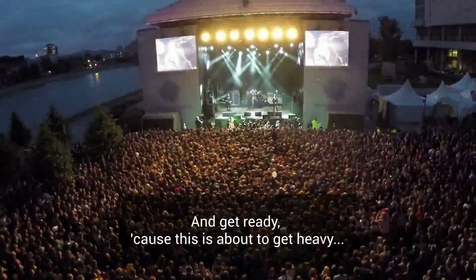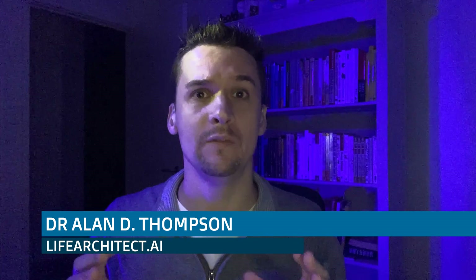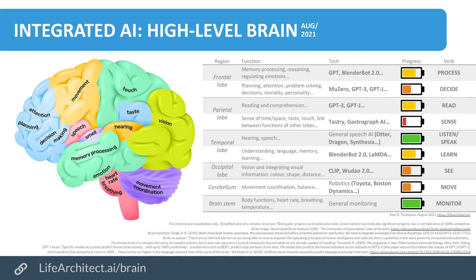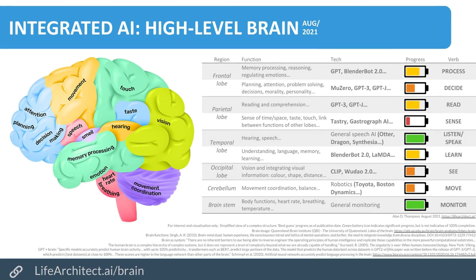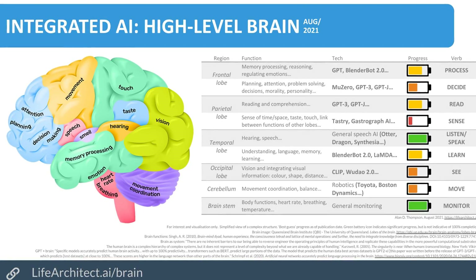Get ready because this is about to get heavy — AI and the human brain. We're going to make it really light and bring it down to simple, very high-level mode. If you want more detail, go talk to a neuroscientist. Have a look at this diagram I created, looking at all the different regions of the brain and mapping those regions and their functions to the technology as of August 2021.